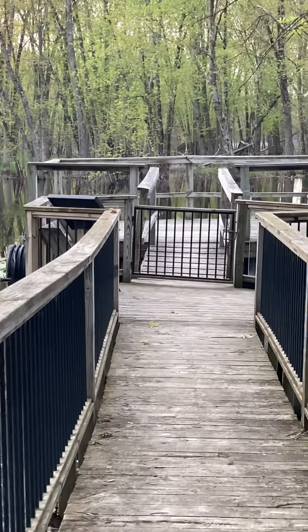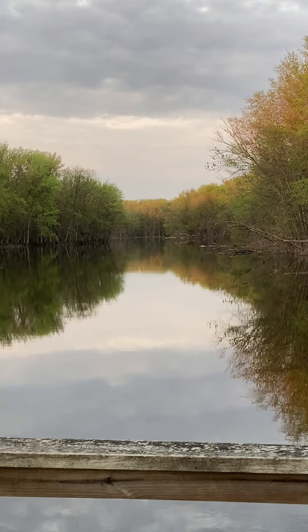There were a few of these docks jutting out onto the water, offering beautiful views of the river.